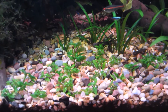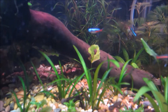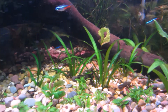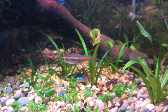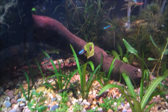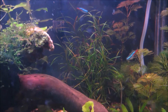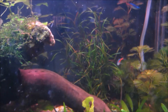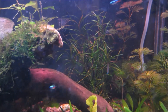My dwarf sag — the grass-looking thing — hasn't done anything different, but I didn't expect it to. They should start to grow once I get my lighting sorted. There's also a plant back there I don't know the name of — it was all brown or mostly brown before I got the CO2, but it's doing really well now.